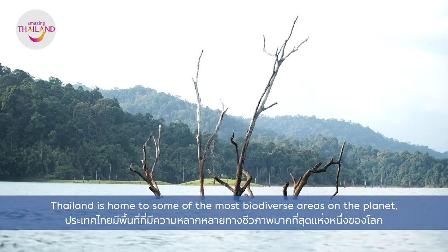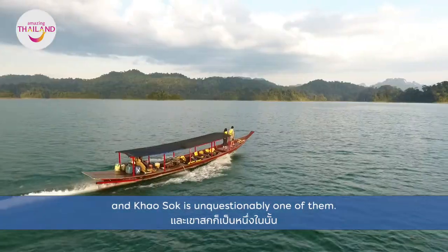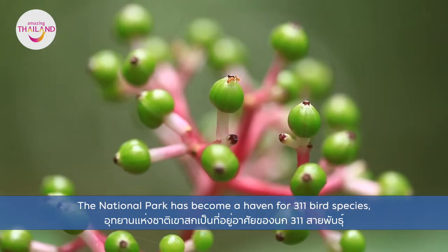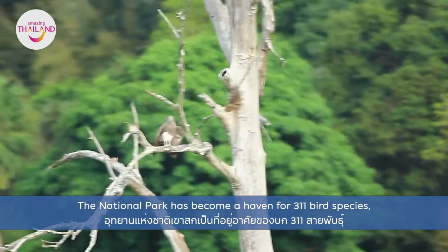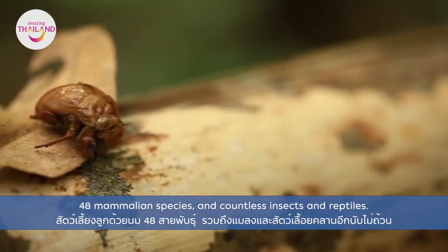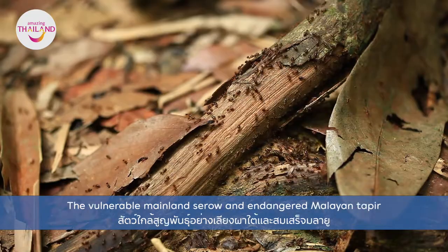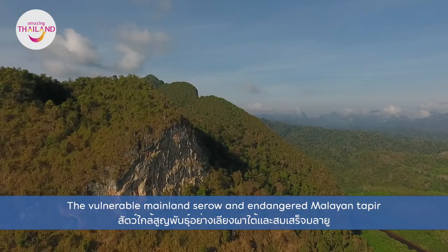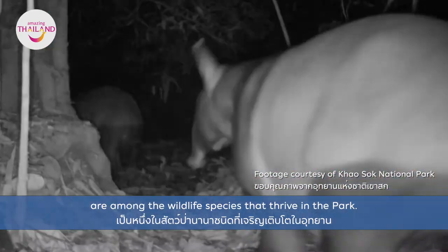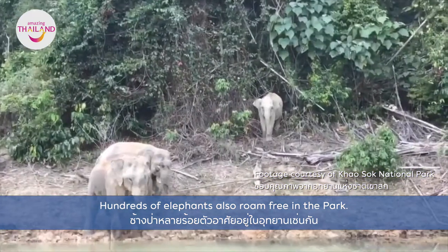Thailand is home to some of the most biodiverse areas on the planet and Khao Sok is unquestionably one of them. The National Park has become a haven for 311 bird species, 48 mammalian species and countless insects and reptiles. The vulnerable mainland serow and endangered Malayan tapir are among the wildlife species that thrive in the park. Hundreds of elephants also roam free in the park.